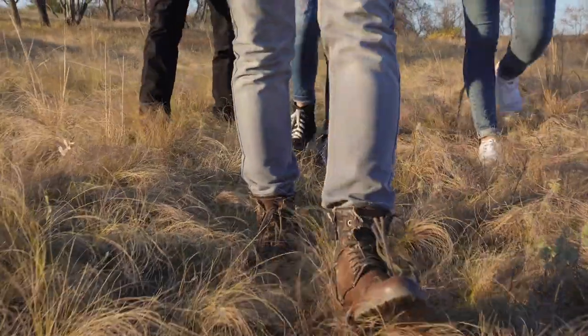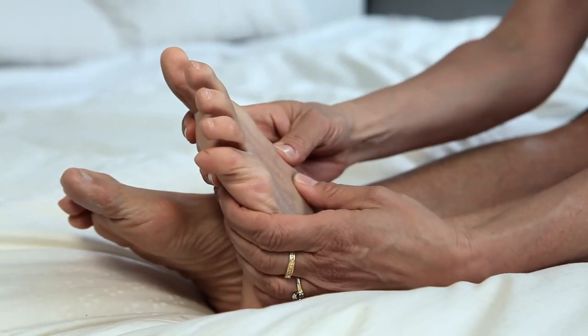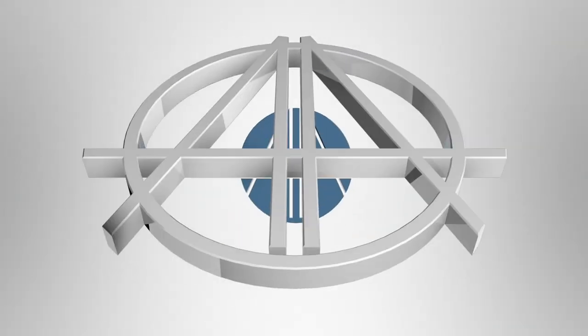For patients, cheilectomy surgeries have a relatively short recovery time. The toe and the operative site may remain swollen for several months after the operation, and patients may have to wear a wooden-soled sandal for at least two weeks following the surgery.